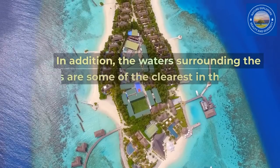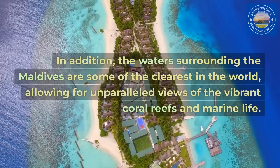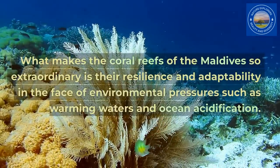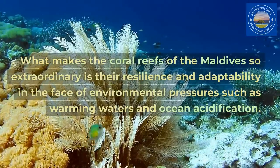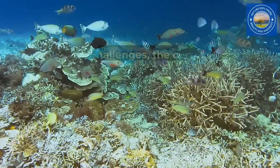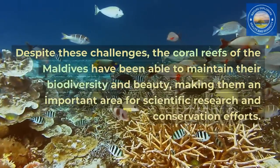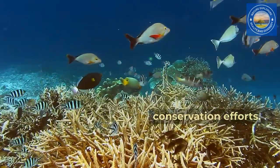In addition, the waters surrounding the Maldives are some of the clearest in the world, allowing for unparalleled views of the vibrant coral reefs and marine life. What makes the coral reefs of the Maldives so extraordinary is their resilience and adaptability in the face of environmental pressures such as warming waters and ocean acidification. Despite these challenges, the coral reefs of the Maldives have been able to maintain their biodiversity and beauty, making them an important area for scientific research and conservation efforts.